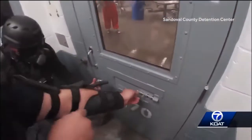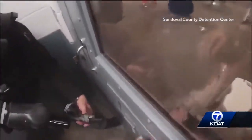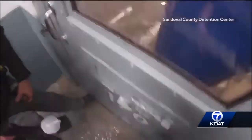After that first bang, the inmates regroup. They start throwing soapy water under the door and furniture — that's a microwave!